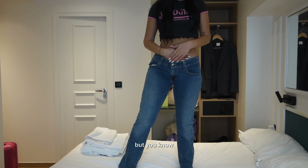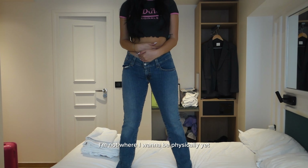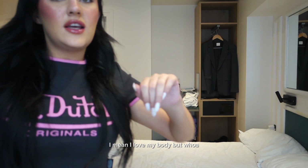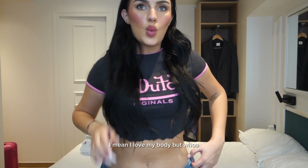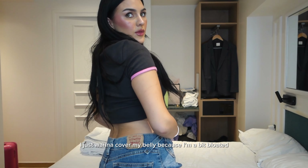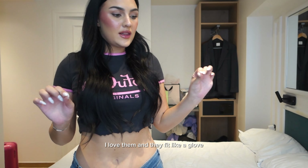But I need to cover my belly because I'm not where I want to be physically yet. I mean, I love my body, but I'm a bit bloated. These are beautiful though. I love them.